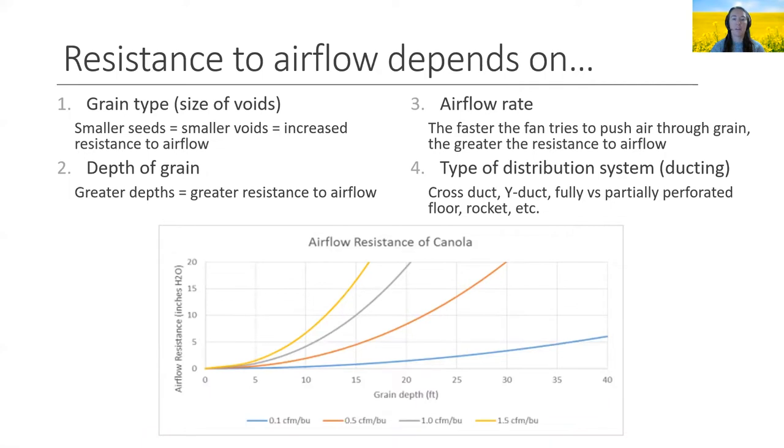Here's what impacts resistance to airflow. First, grain type: smaller seeds will pack tighter and have smaller voids for air to pass through, thus increasing resistance. Canola is one of the worst cases for this, being such a tiny seed. Increasing the depth of grain will also exponentially increase the static pressure or resistance that needs to be overcome — the taller the bin, the harder it is to achieve higher airflow rates. Third, the faster we try to get a fan to push air through the grain, the more back pressure there will be, making higher airflow rates for natural air drying more difficult. Lastly, the type of ducting system or distribution will contribute a small amount of added resistance.